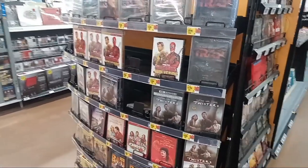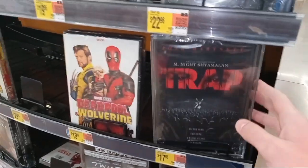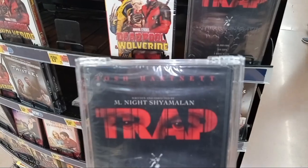Alright everyone, welcome back to the channel. Right here we got Josh Hartnett's Trap, which is now a real physical video. We're gonna take a look at the DVD version of it right here.